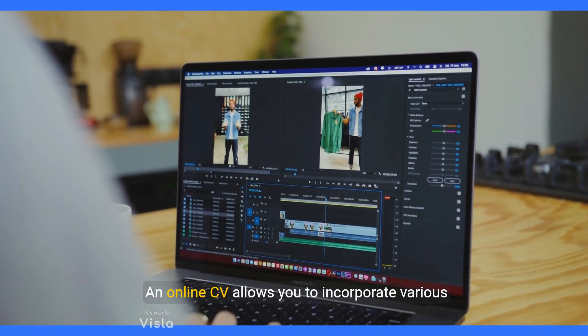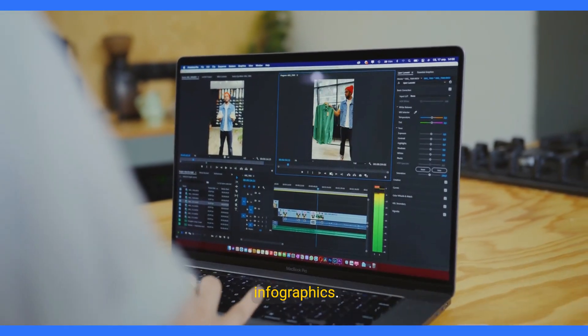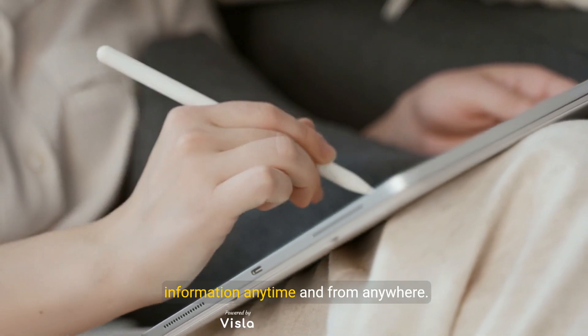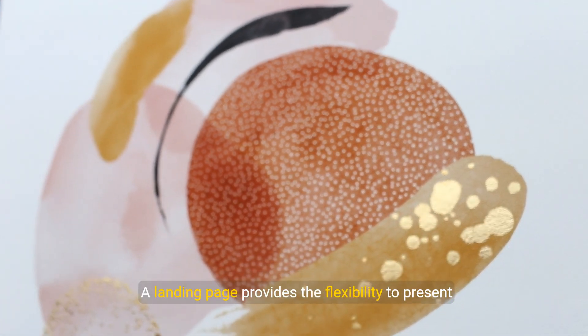An online CV allows you to incorporate various multimedia elements such as videos, images, and infographics. Two, enhanced accessibility: with an online CV, employers can access your information anytime and from anywhere.